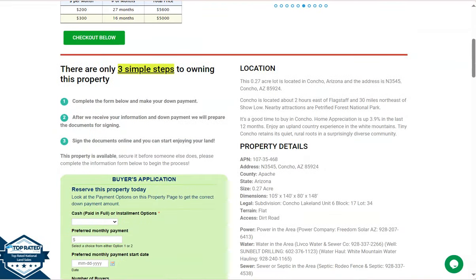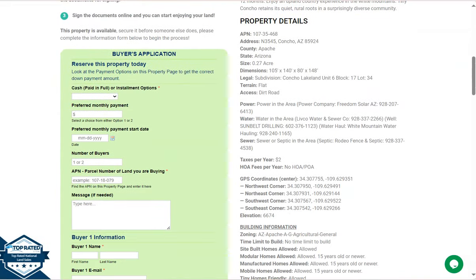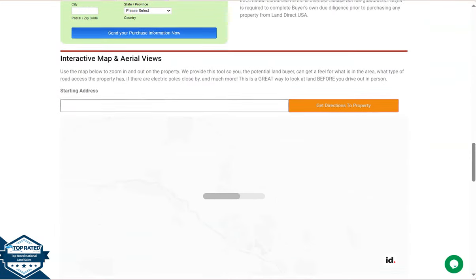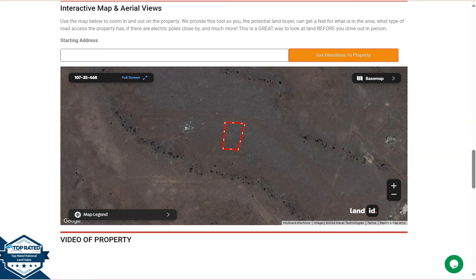Now let's go back and scroll down. We have here the property details — the green one is the buyer's application form. And if you wanted to take a closer look at the lot, we have here our full screen view, powered by our Land ID software.